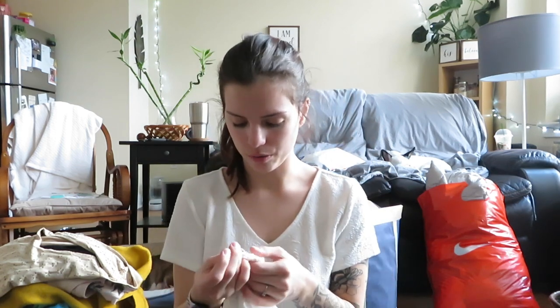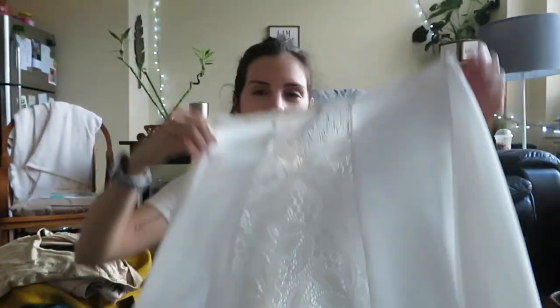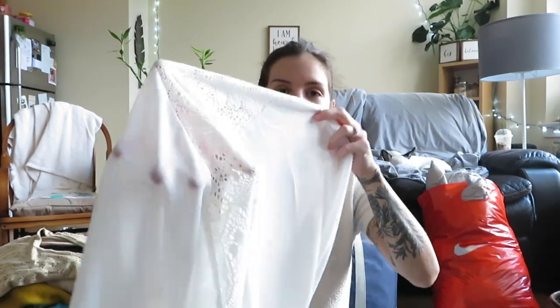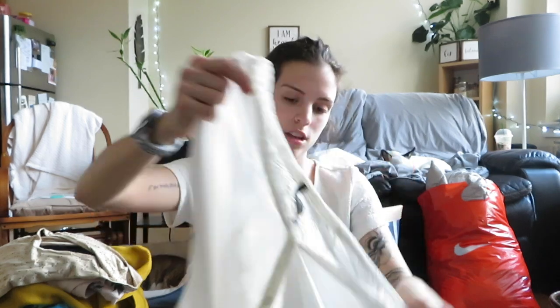I wasn't sure what this brand is — it's Love Culture. I don't know if it's anything special but it's just a cute white blouse type thing. There are no stains on it that I can see, and the back has lace, and the quarter sleeves are laced too. I couldn't pass up something white without a stain — I'll either bundle it or sell it alone.